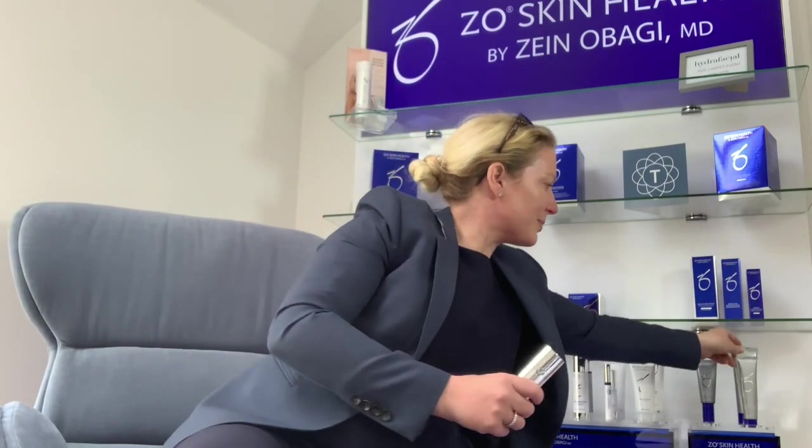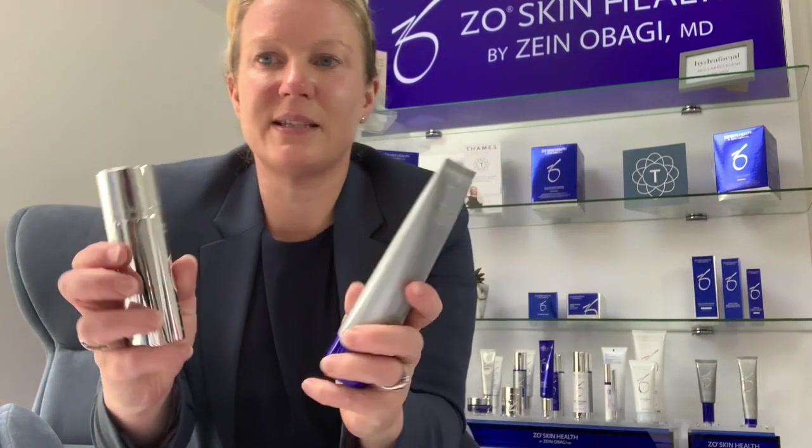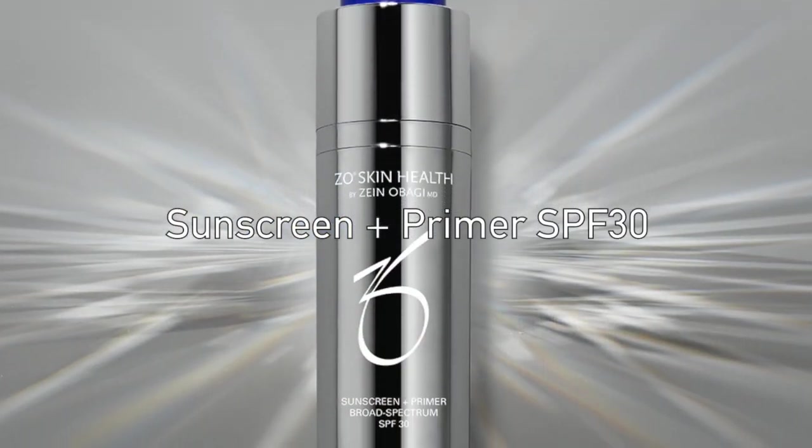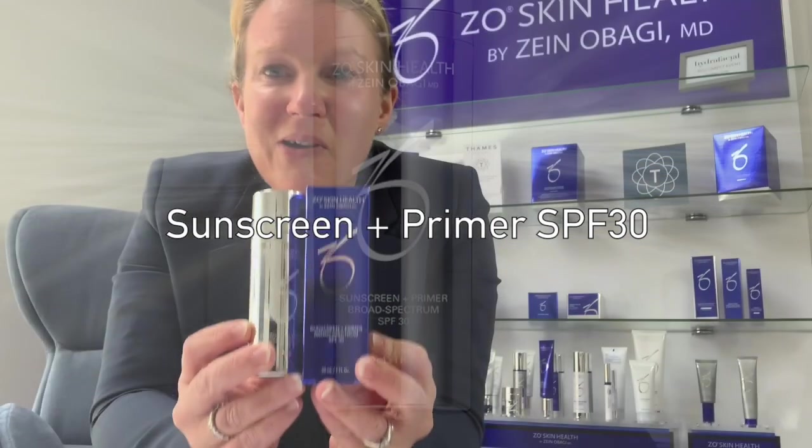Within the ZO skincare range we have a set of SPF product ranges, and I'm going to grab two of these to talk about first. The first one has to be my favourite — the SPF 30 which includes a primer.